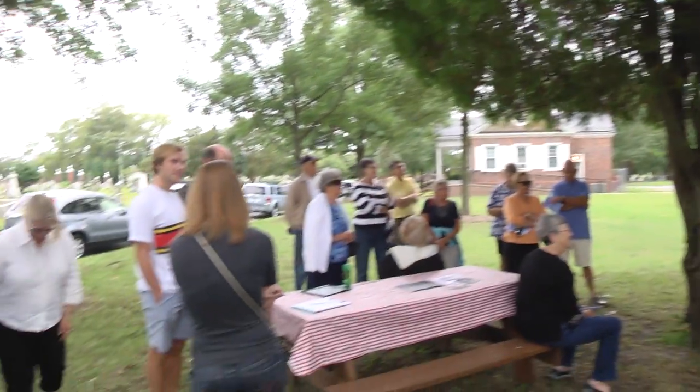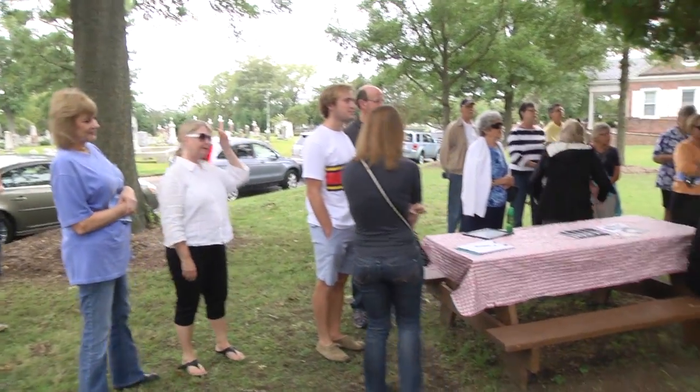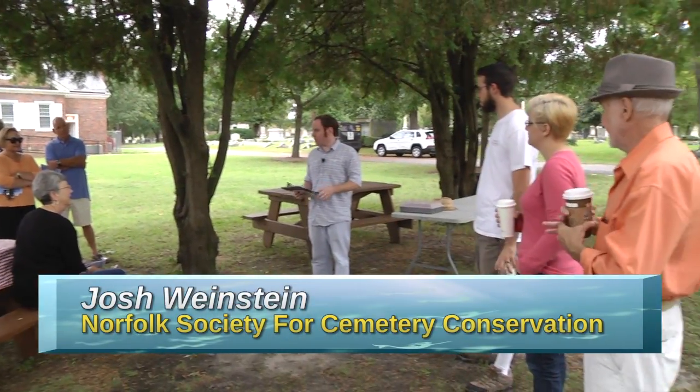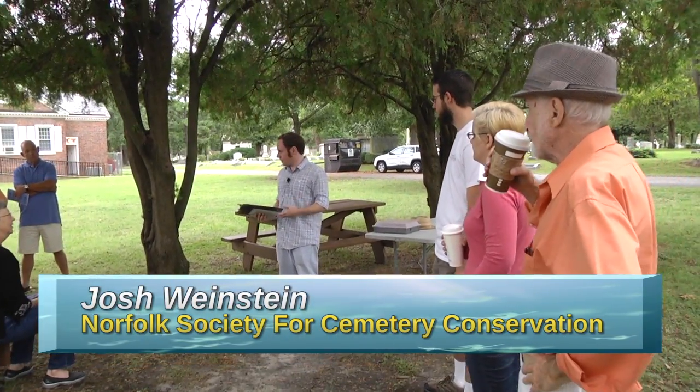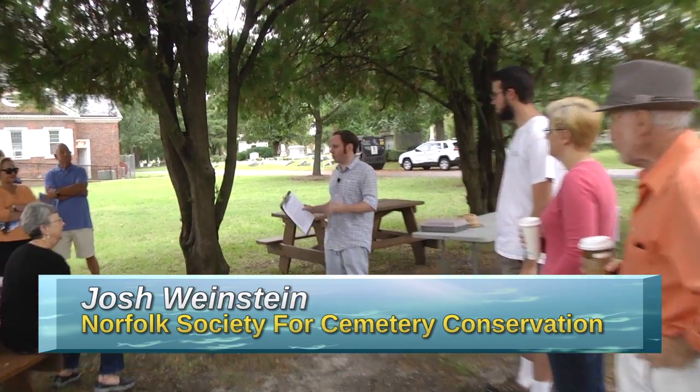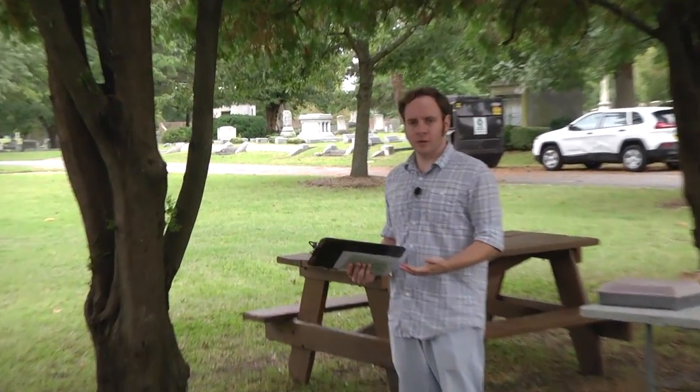Thank you for coming out to the Norfolk Namesake Tour of Elmwood Cemetery. I am going to be your tour guide Josh Weinstein, and I'm going to give you a brief history of Elmwood Cemetery and talk for just a few minutes about what makes Elmwood so special and why we're here visiting it in the first place.